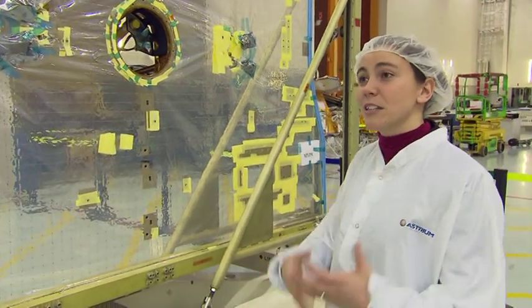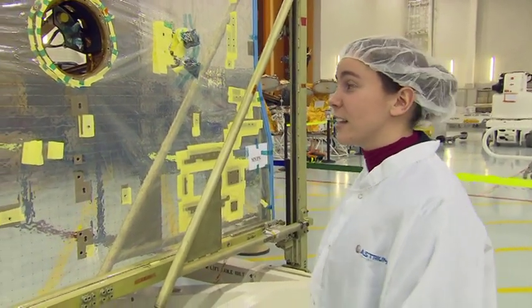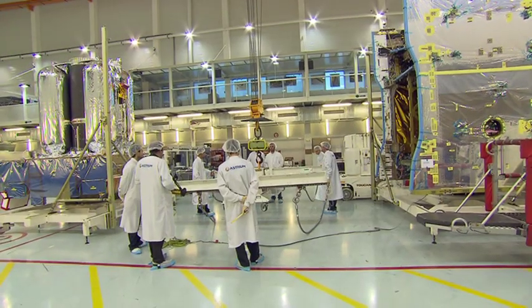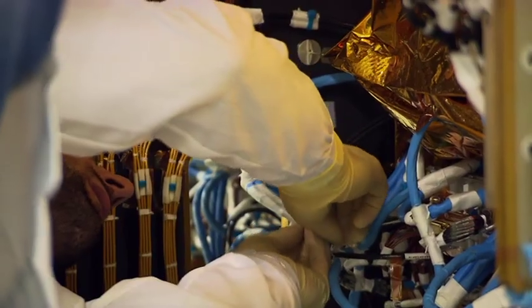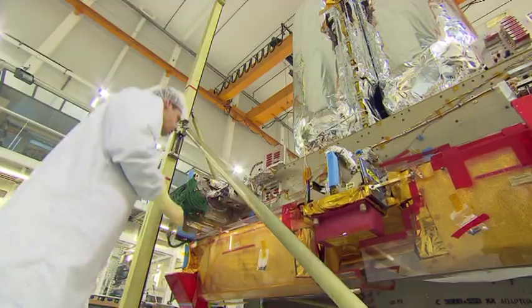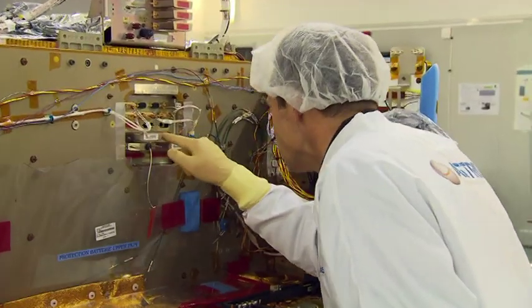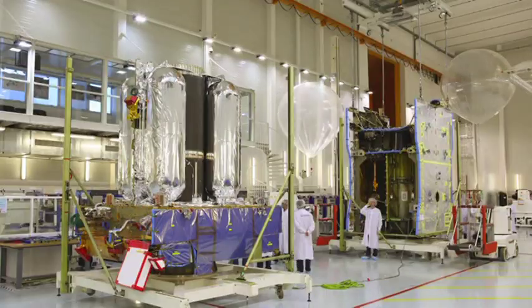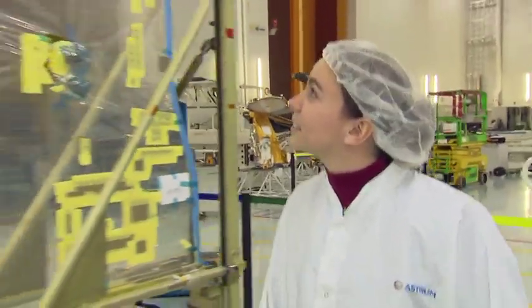Space environment is something very brutal, so we do everything we can to protect our satellites — our babies. Here in southern France, a marriage is about to be celebrated: the coupling of the communication and service sections, as the satellite takes shape for the first time. The preparations are highly complex and costly. The team around engineer Elodie has worked a long time for this moment. In constructing a satellite, SES cooperates with only a few chosen partners, like Astrium here in France.